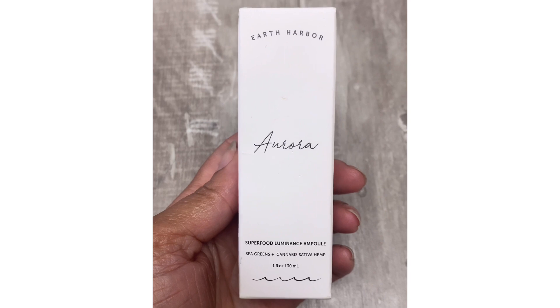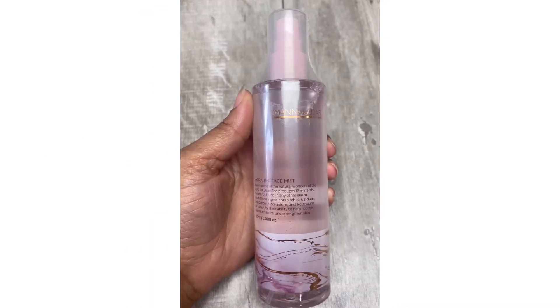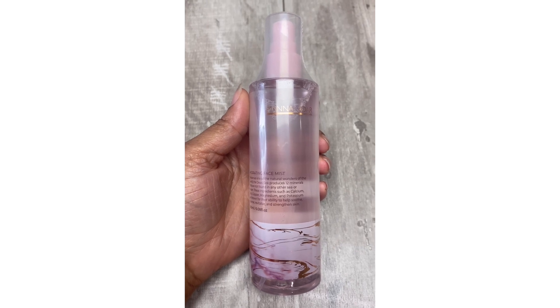Next up I have this Earth Harbor Aurora Superfood Luminous — I can't pronounce it all but you guys are gonna get that. Next up is this Manna Catar — I think that's how it's pronounced — Hydrating Face Mist. This looks like it's gonna be a really good product and I hope that it is.